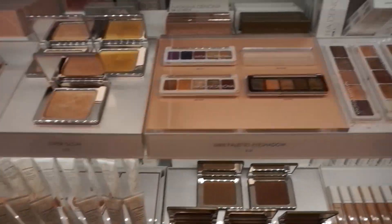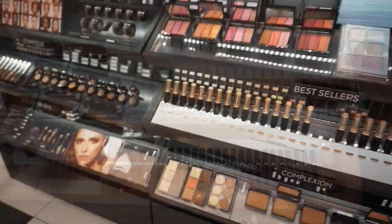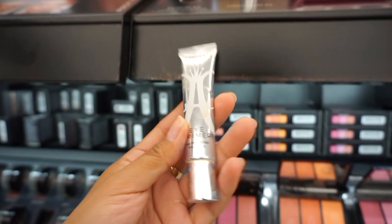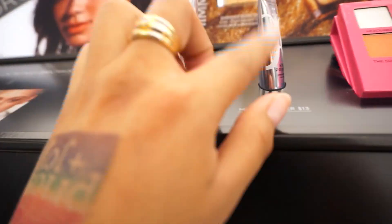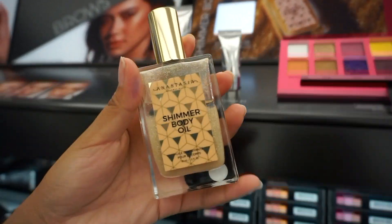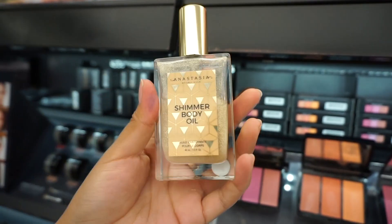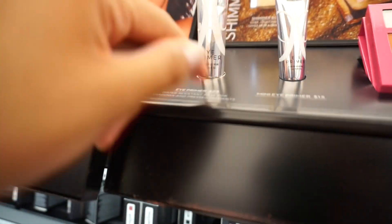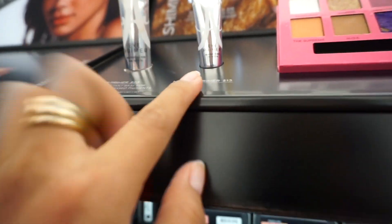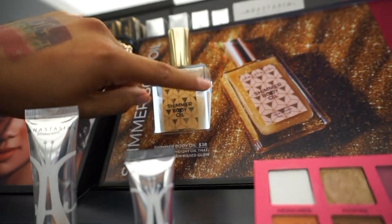Now we're looking at Honestly Beverly Hills — I heard she just released some new eye primers. Wow, cute packaging! And oh, there's the shimmer body oil — how fun is that. So if you guys don't want to try the full size, you can get a sample size for only thirteen dollars. The original price is twenty-three, and this one is thirty-eight.